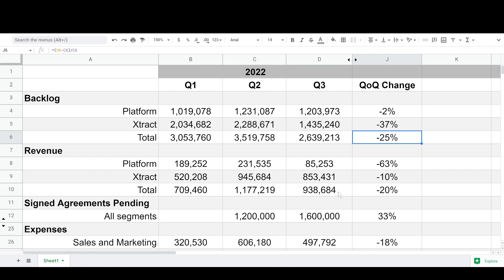Looking at revenue, total revenue came in at $938,000, which is another negative — revenue declined about 20% quarter over quarter from Q2, though still up from Q1. Revenue declining is not what we really like to see from Patriot One. As we heard from Peter on the earnings call, sometimes you get delays in contracts, and some of those delays were actually because of positive reasons — customers increasing the amount of units they want to buy. Platform revenue was pretty significant, down to $85,000 from about $230,000 in Q2, a 63% decline, and then about a 10% decline from extract.